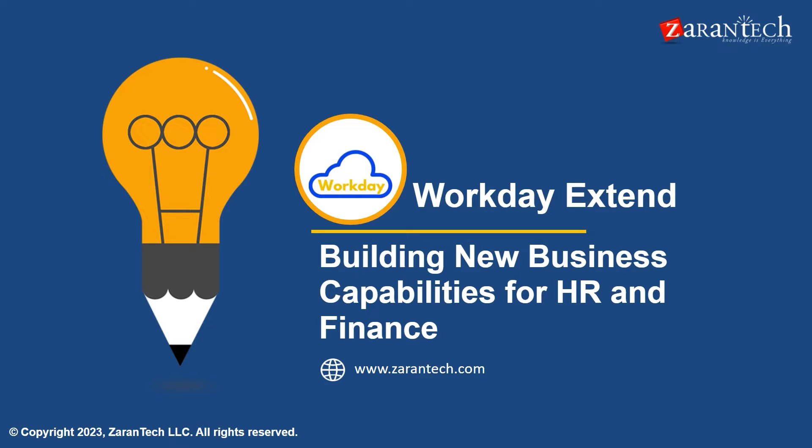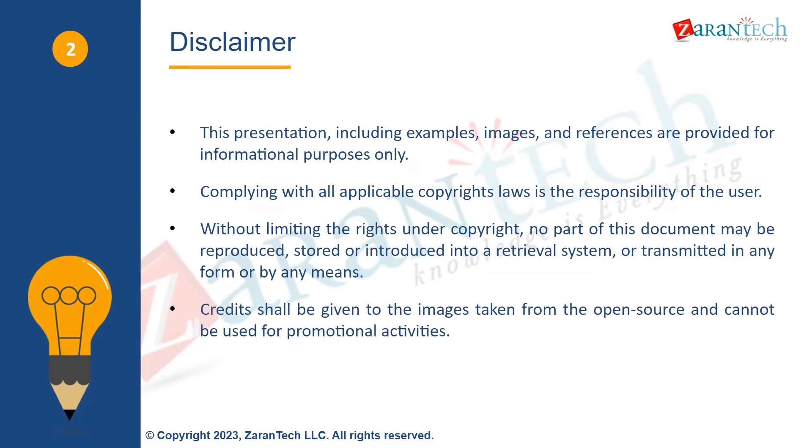Before we begin, please note the disclaimer: this video is for informational purposes only. Complying with copyright laws is the responsibility of the user. Without limiting rights under copyright, no part of this document may be reproduced, stored, introduced into a retrieval system, or transmitted without permission.